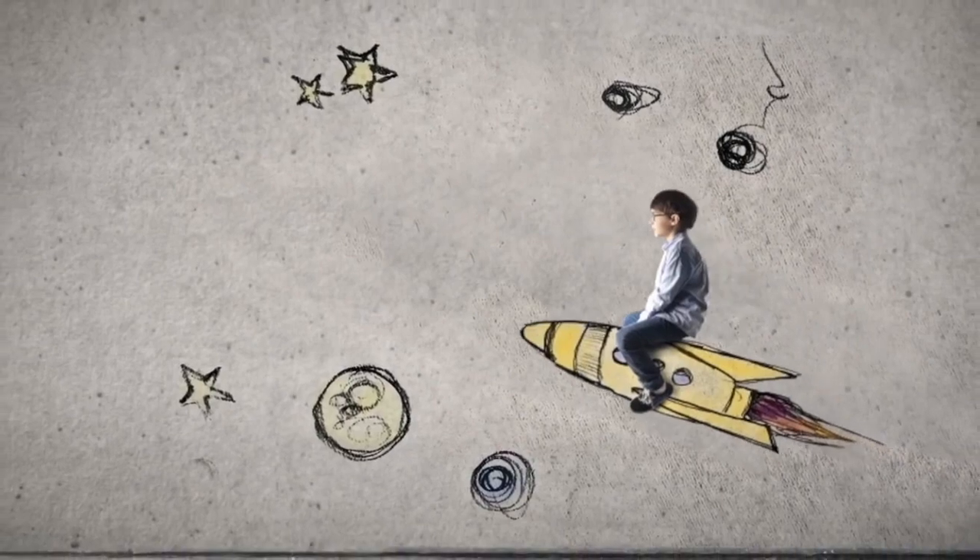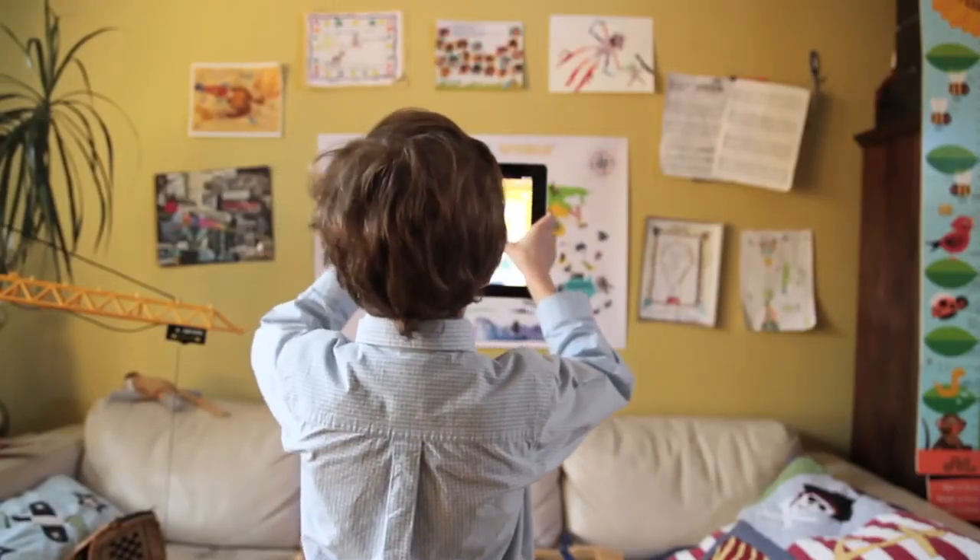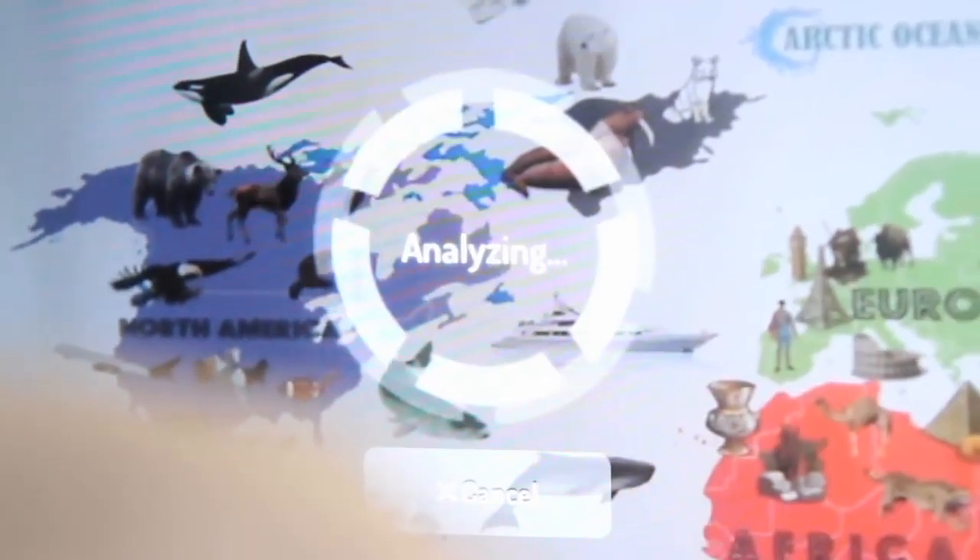And of course, underpinning all of the above is a strong technological bias, which is the integration of digital devices to enhance and augment a child's learning experience.